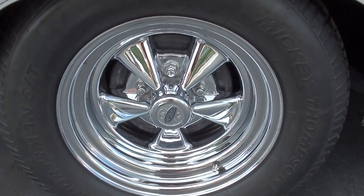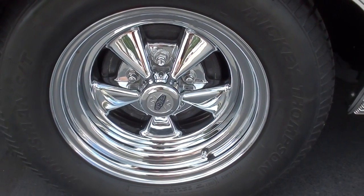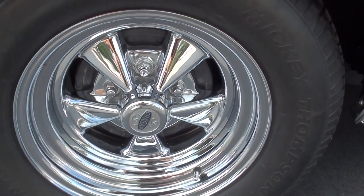Let's see — those are 8-inch Kregers in the rear, and it's got those Mickey Thompson Sportsman STs.